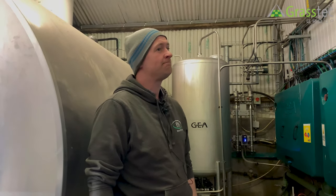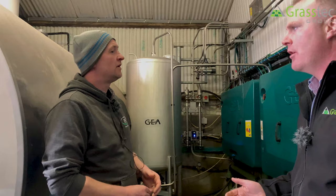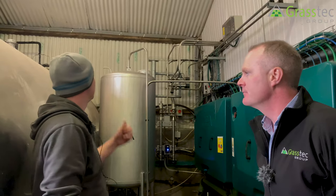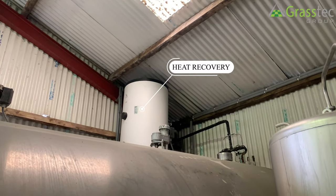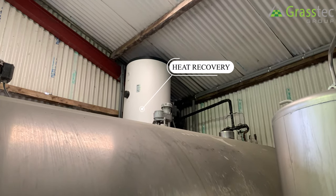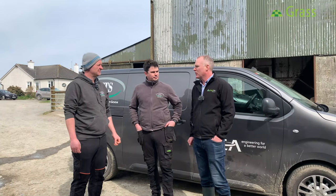With three robots doing three washes a day there's quite a large hot water requirement. There's gas heating here but also heat recovery — the farmer installed that last year and he's very happy with the return he's getting on it.